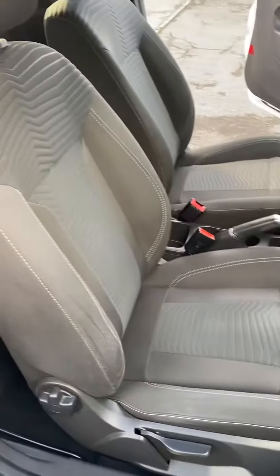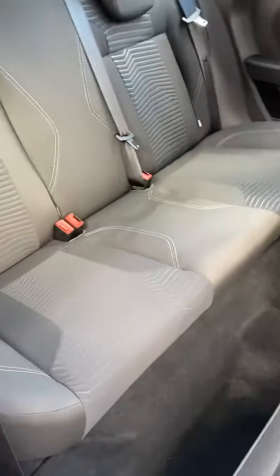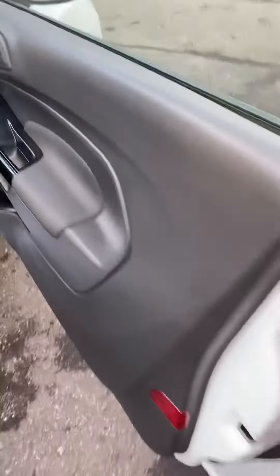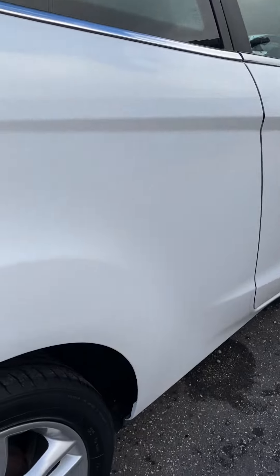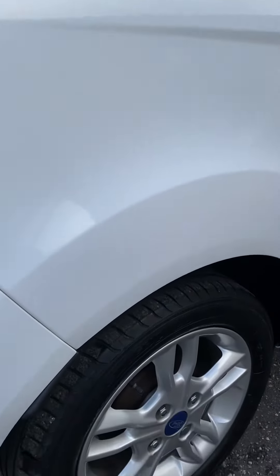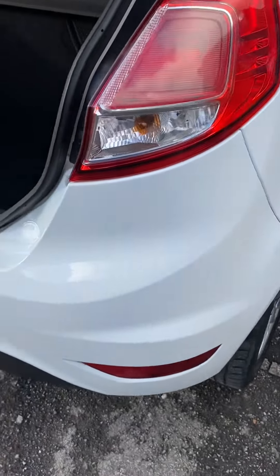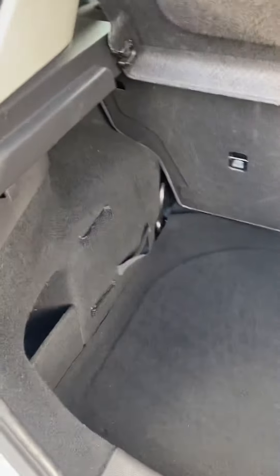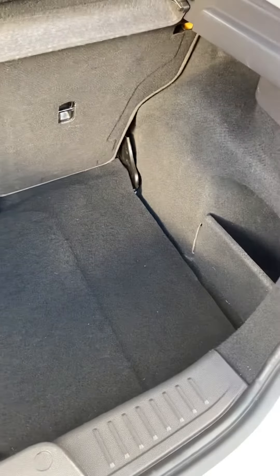Seats are all in superb condition. Back seats look as if they've never been sat in. As you can see, no dents, no damage — nothing on the bump corners around the top of the back bumper. No damage inside the boot; exceptionally clean in there.